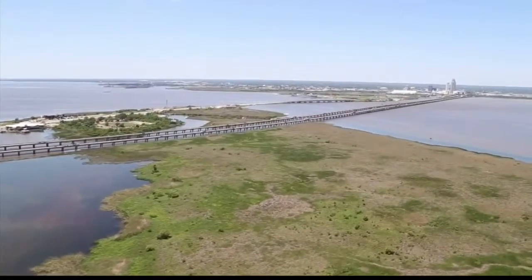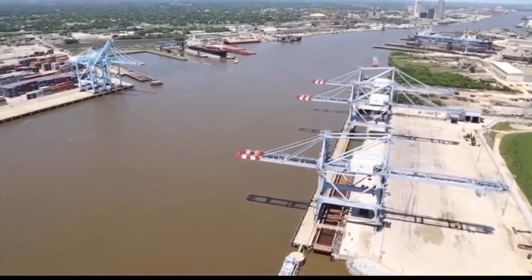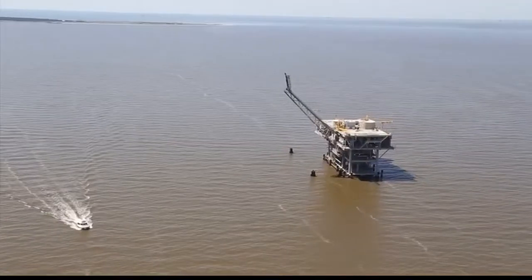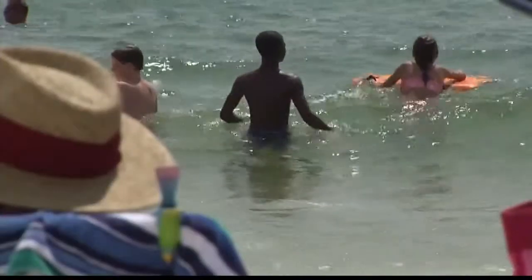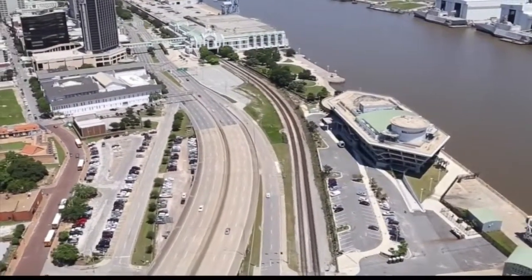Everywhere you look in the Mobile area, there's water. It's a big source for jobs, money, recreation, and education. From the Mobile River to Mobile Bay, all the way to the Gulf of Mexico, water impacts everyday life in a big way. And now there's one place where you can learn all about the Gulf of Mexico and its impact.